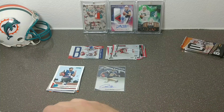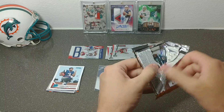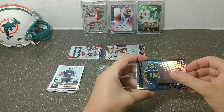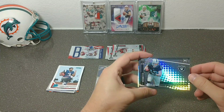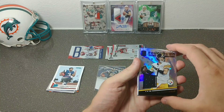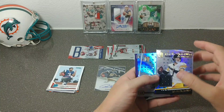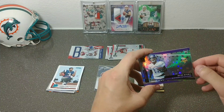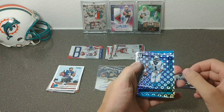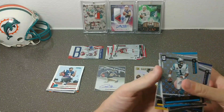Last pack of Unparalleled — this is really thick, let's see if we get a hit. Gary Jennings Jr. Seahawks, Hunter Renfrow rookie — nice, that snuck up on me. Ben Roethlisberger Astral out of 150, 124 out of 150. This box is definitely better than my other box. Then Dylan Mitchell rookie Astral out of 200, groove Cam Newton, Derek Carr base, Spencer Pulley base, and TJ Watt base.